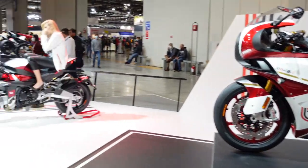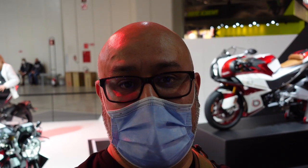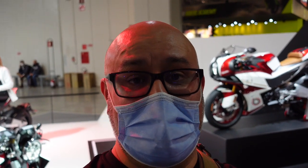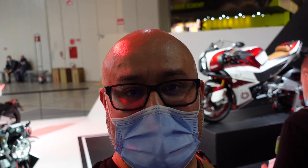So just the three bikes that Bimota have on display here at the show this year. That is possibly my shortest video of EICMA. But yeah, that was a very quick look around the three bikes that Bimota have on offer here at EICMA 2021. I hope this has been interesting and useful — please check out my other EICMA 2021 videos. Thanks for watching.